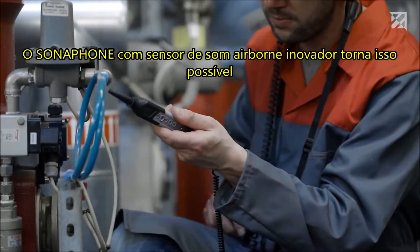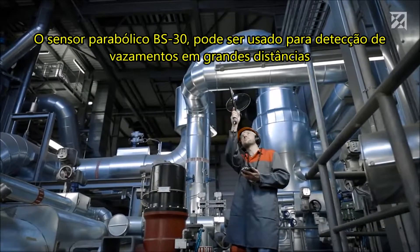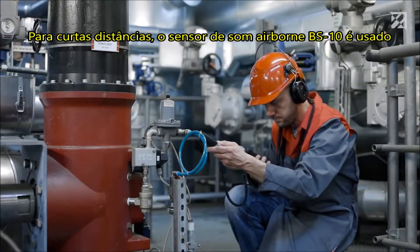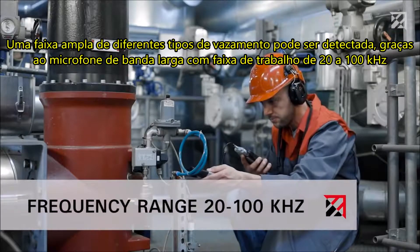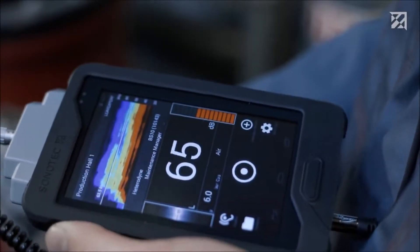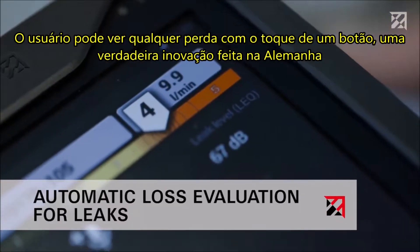The Sonophone with its innovative airborne sound sensor makes it possible — just put on the headphones, start the app, and get searching. The parabolic sensor BS30 can be used for leak detection over large distances, while the airborne sound sensor BS10 is used for short distances. An extremely wide range of leak types can be detected thanks to the broadband microphone with a working range of 20 to 100 kilohertz. Background noise in the audible range can be suppressed, and if a leak is detected its size is also automatically assessed with the touch of a button.